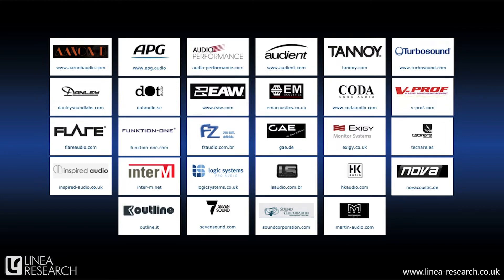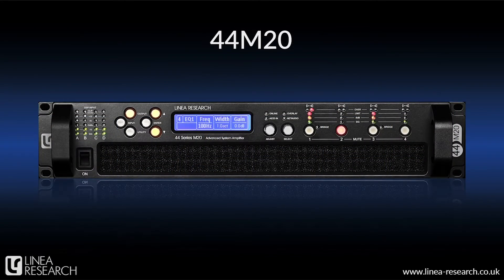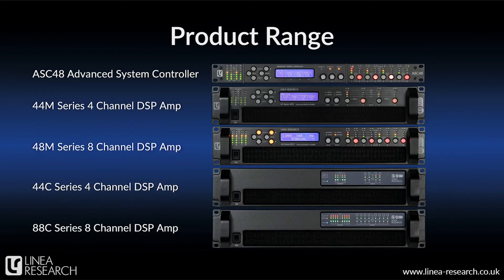It wasn't until the spring of 2016, however, that Linear Research products became fully available under the Linear Research brand name with the introduction of our 44M20 power amplifier. This groundbreaking amplifier was quickly recognized as a turning point in amplifier technology, providing class-leading sound quality coupled with sustained power delivery. Since then, this has developed into a wide range of products, from our ASC48 advanced system controller to our M and C series of multi-channel amplifiers, and it's these amplifiers that we're going to focus on in this video.